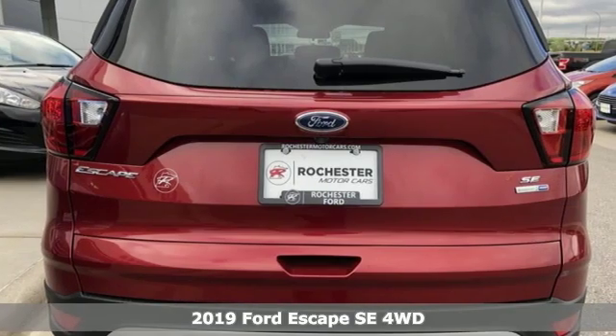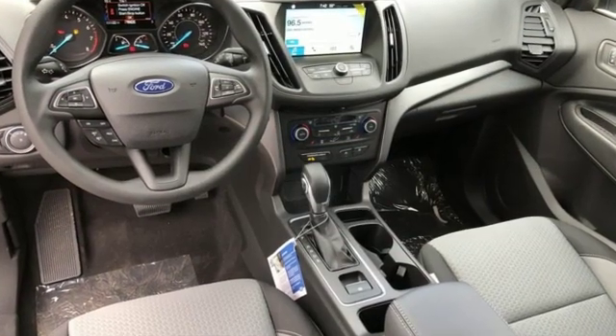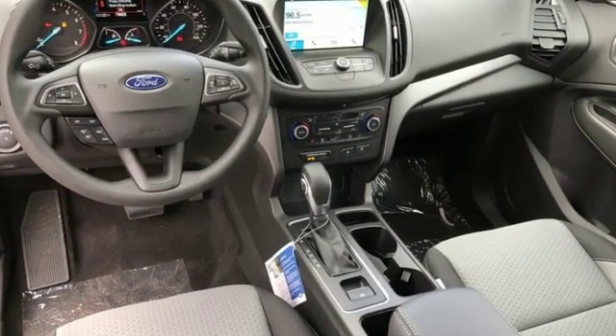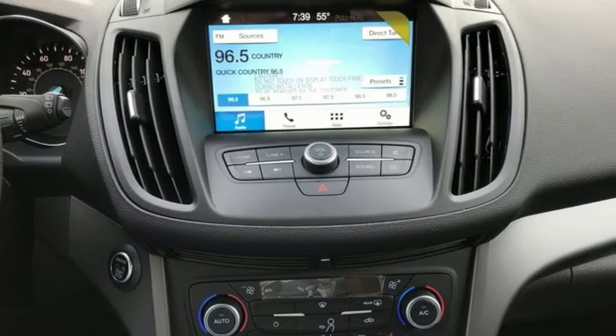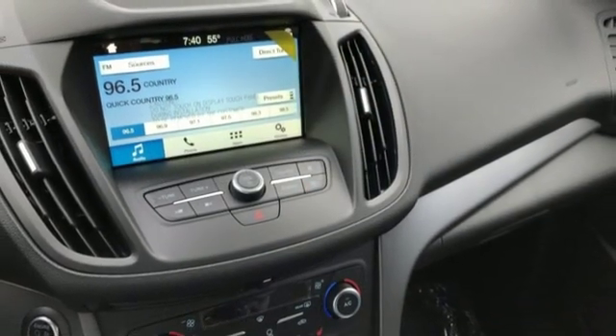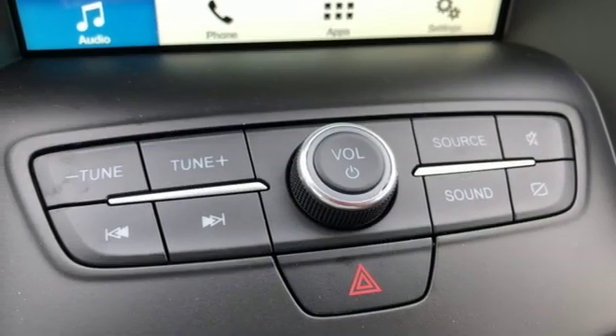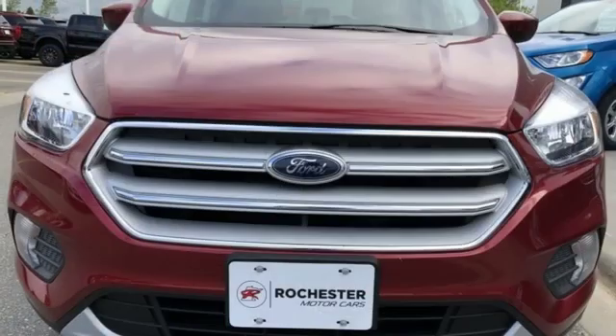It offers an exciting list of features: intercooled turbo inline four-cylinder engine, dual zone climate control, streaming audio, front heated bucket seats, doors and push-button start proximity key, external memory control, active grille shutters, smartphone wireless charging, and automatic transmission.